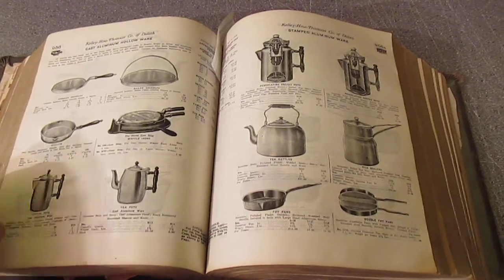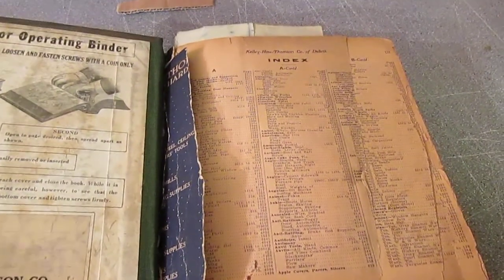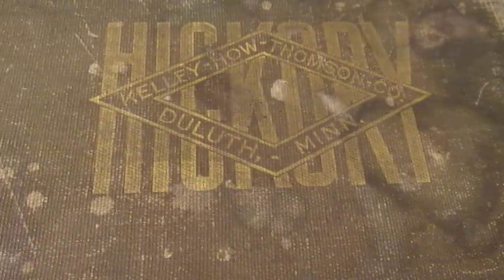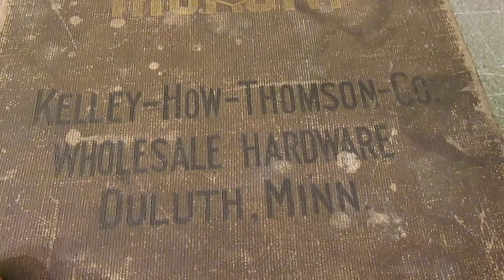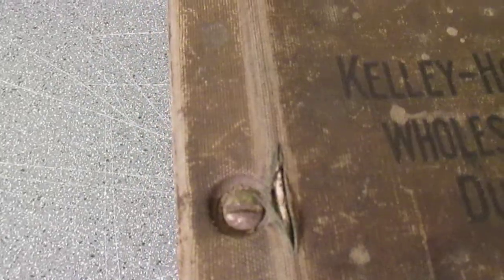There's over 4,000 pages and the front is pretty beat up. This is the Kelly Howe Thompson Company — there's their sign — wholesale hardware, Duluth, Minnesota. Look at the bolts holding this thing together, it's just sick.